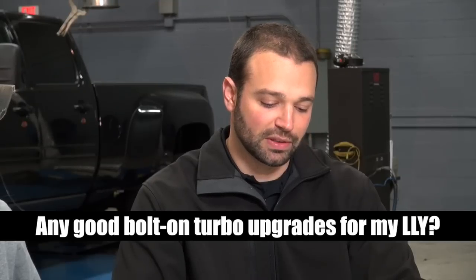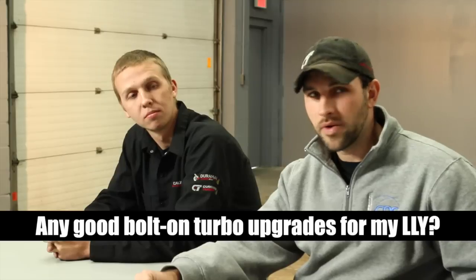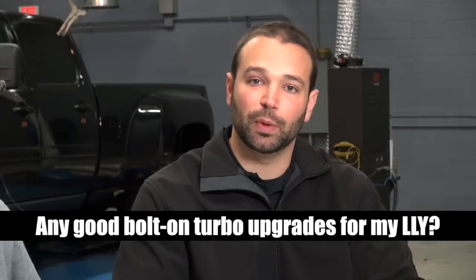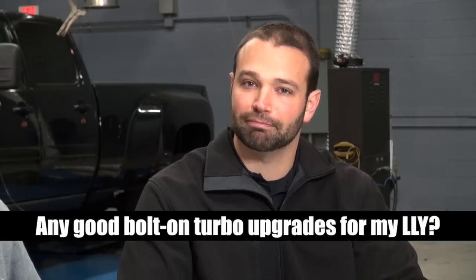Wade wants to know if there are any good bolt-on turbo upgrades for his LLY. Pretty common question. My first question to Wade would be: what is he using the truck for, what kind of power level are you looking for, and ultimately how much are you looking to spend? Let's talk about your basic turbo upgrade.